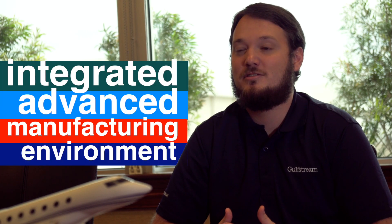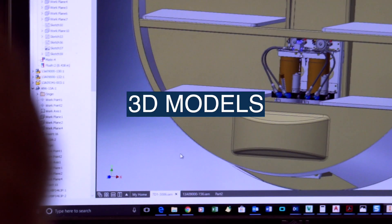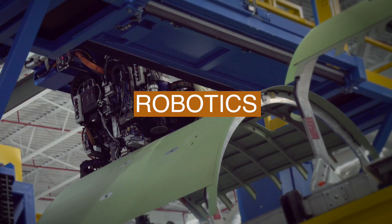It's more of a start-up mentality. This is really an integrated advanced manufacturing environment. You've got three-dimensional models, you've got computer-aided systems, you've got robotics, and you've got skilled technicians all coming together. We are a product development company that's driven to innovate.